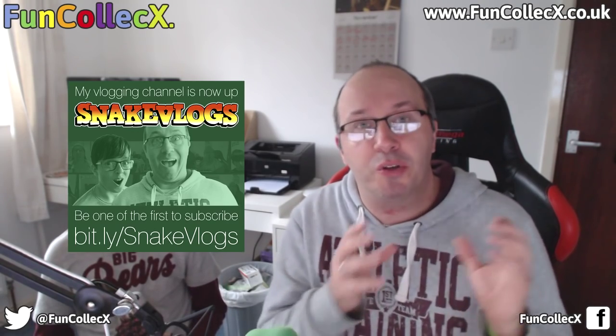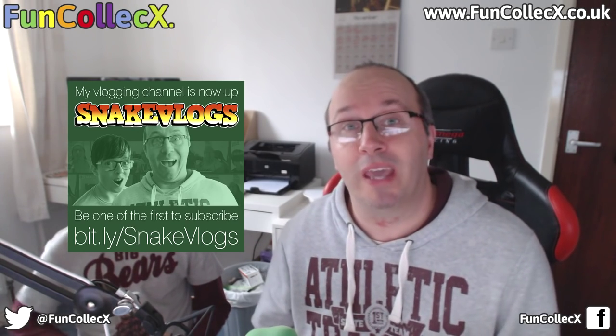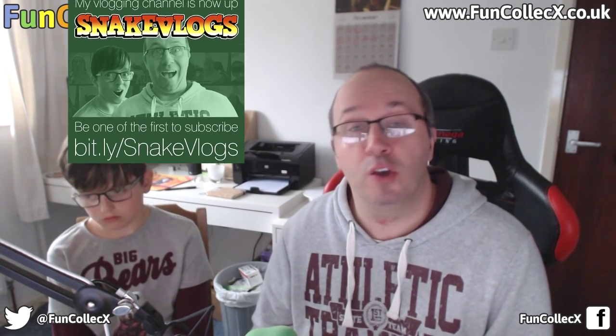This is going to be one of the last unboxings you see on this channel. I've just opened a new vlogging channel which is going to have vlogs and unboxings. From the December unboxings, you're going to see them all on my vlogging channel. So if you want to keep watching my unboxings, head over to the vlogging channel and subscribe — it opened today and I've only got about 30 or 40 subs. I'm also going to do some vlogs when we're out and about. The link is in the description.